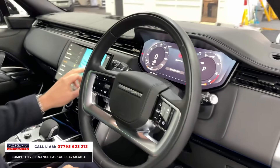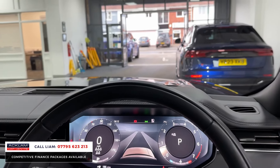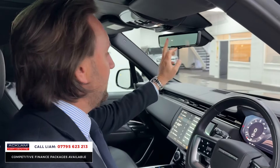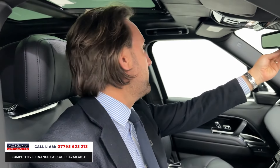Other extras: heads up display, adaptive cruise, heated steering wheel, automatic lights, automatic wipers. Even look, can you see even your vanity mirrors here are all leather. Clear sight camera. Opening sunroof.